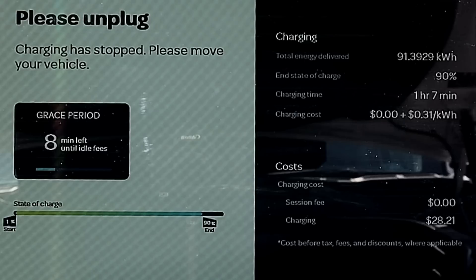Let's take a look at the final stats. The Lightning Pro with the standard range battery pack took one hour and seven minutes to charge from zero to 90%. It took in 91.4 kilowatt hours and it cost $28.21. That same charging session would have cost $13.70 based on the cost of electricity if I were charging at home.